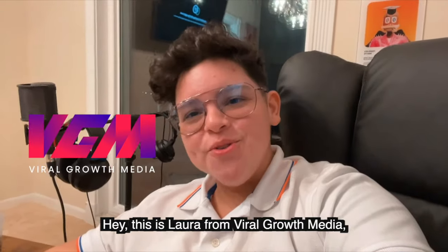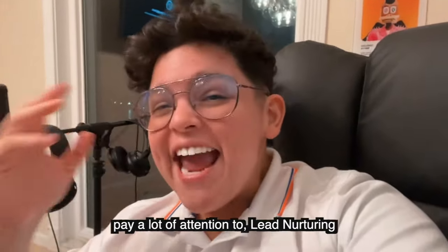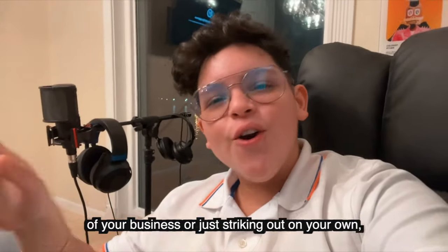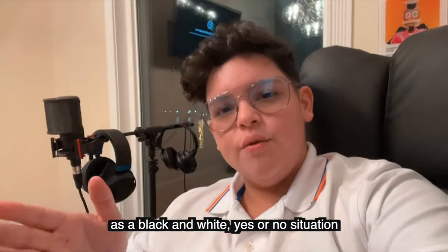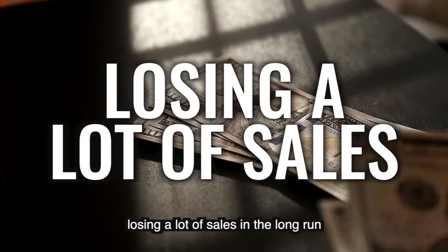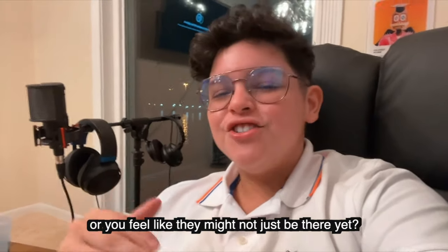Hey, this is Laura from Viral Growth Media, and today I want to talk about something very important that a lot of new or small businesses don't really pay a lot of attention to: lead nurturing. If you're not really well-versed in the marketing side of your business, or you're just striking out on your own, there's a tendency to see the leads you get as a black and white yes or no situation — they're either going to buy from you or they're not. And if that's your approach to leads, you actually end up losing a lot of sales in the long run. So what do you do if the prospect says no but you think they're actually the perfect fit for your product or service, or you feel like they might just not be there yet?